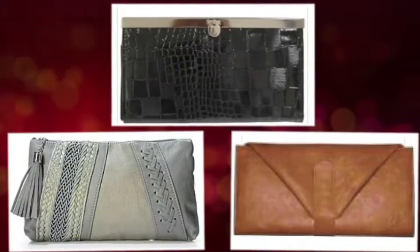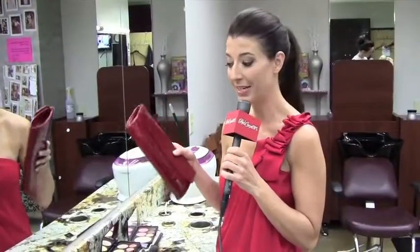Okay, my first tip: grab a perfect clutch. You've got the perfect accessory, you'll be able to take all your necessities with you. You can even do some touch-ups while you're on the run.